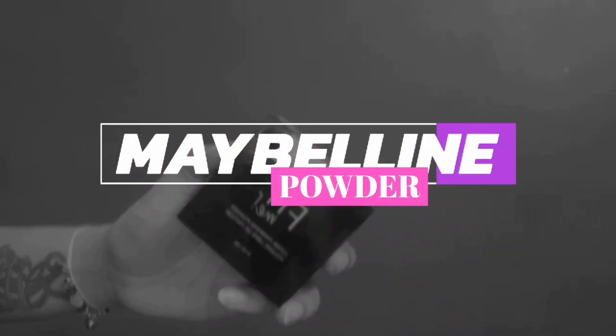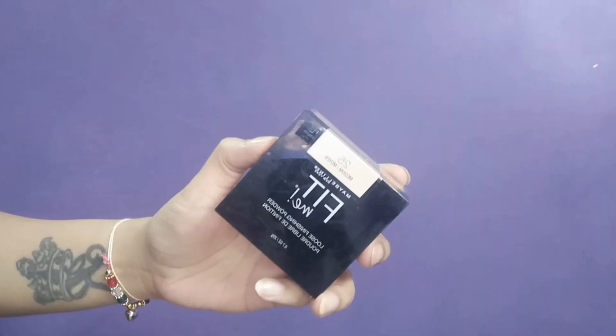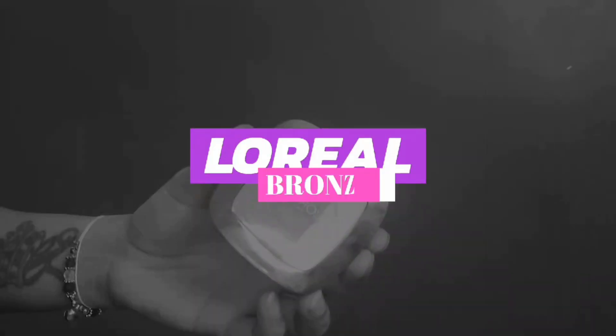Now to set my base and make the foundation last longer, I'll be using this Maybelline Fitbi loose powder in shade 25 and I'll be dusting it all over my face. Since I'm following a skincare routine, I'm having that shine on my face — but it's not because of the makeup, it's because of the skincare.